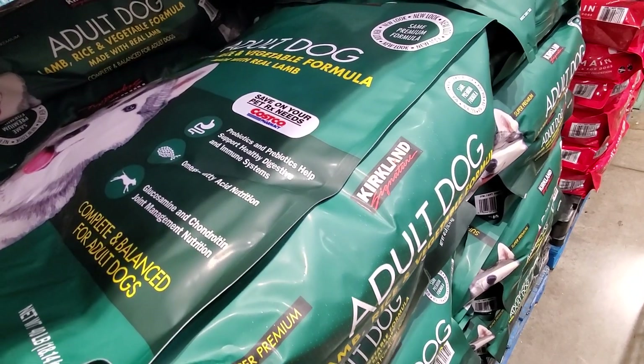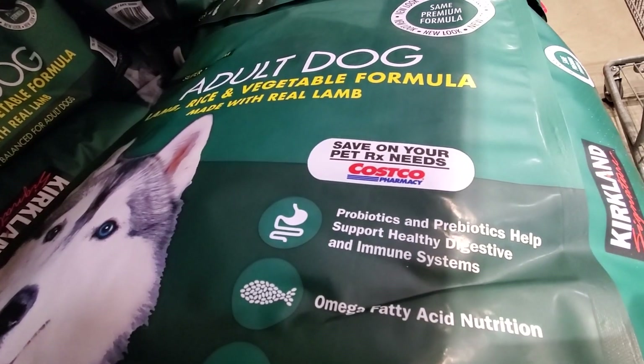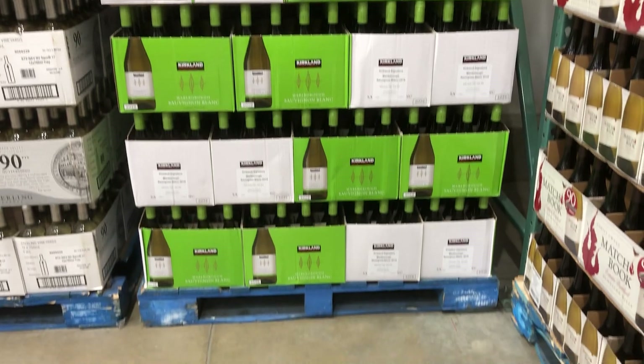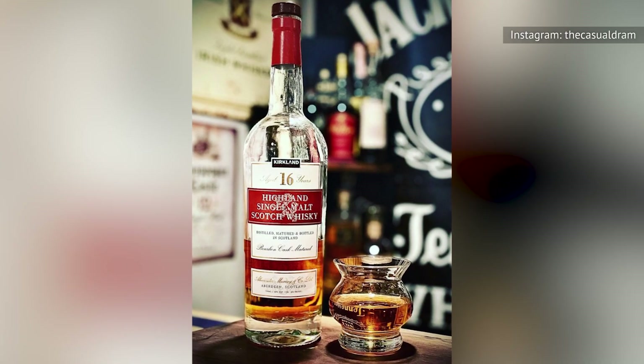Kirkland's iconic black, white, and red logo can be found on the likes of pet food, batteries, seafood, candy, and so much more. There are other brands on Costco shelves, but Kirkland dominates the inventory. This includes a wide array of quality liquor – perhaps most notably, the scotch.